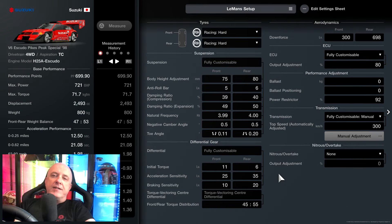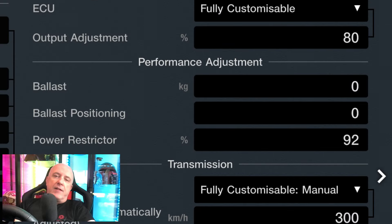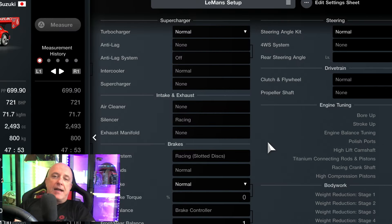Now that we've all had a few seconds to finish drooling over that bit of automotive gorgeousness, let's get down to the tuning — and there isn't a lot to do tuning wise. We've bought racing hard and racing intermediate tyres, there's a fully customisable ECU paired with the power restrictor, because we do need to bring the power down on this, and the fully customisable manual transmission, which you guys will need to change to 300. Apart from that there isn't anything else — it's bog standard.